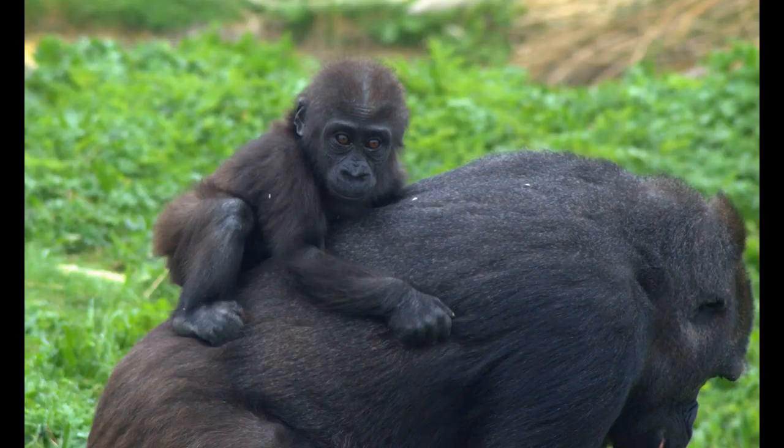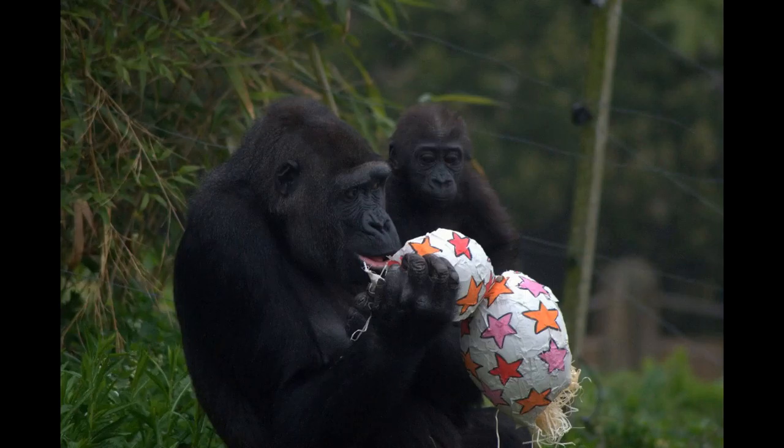Bristol Zoo Gardens is a conservation and education charity, and relies on the generous support of the public not only to fund its important work in the zoo, but also its vital conservation and research projects spanning five continents.